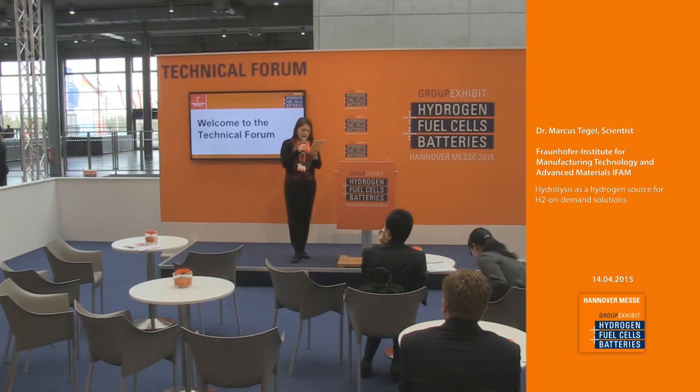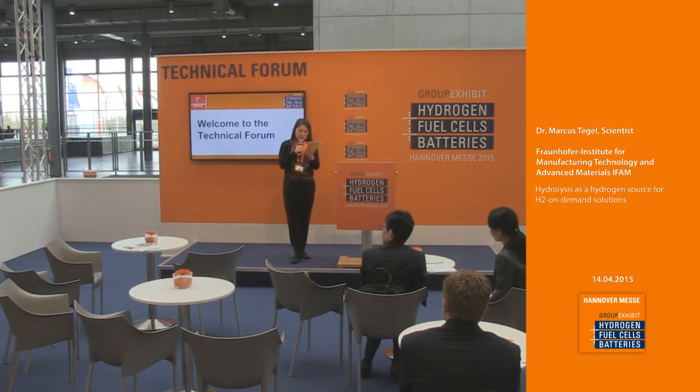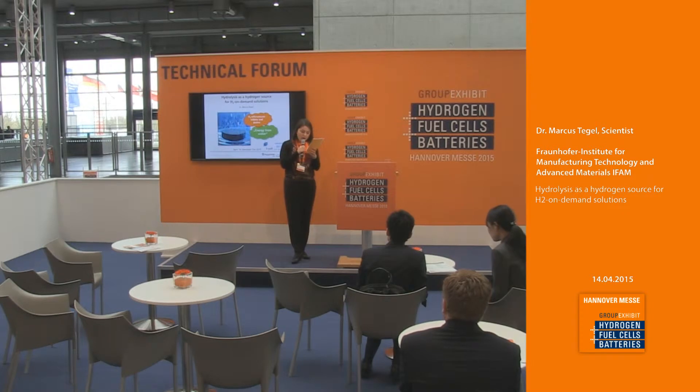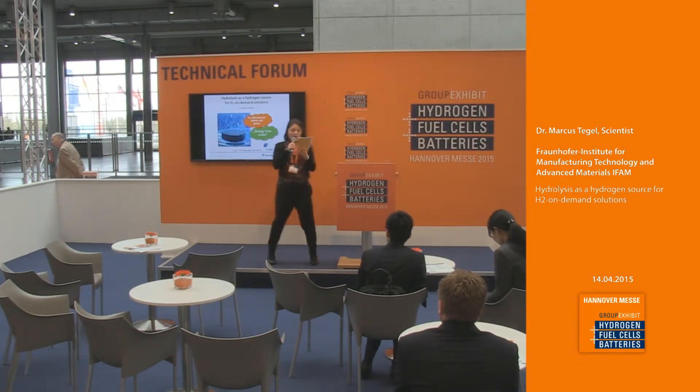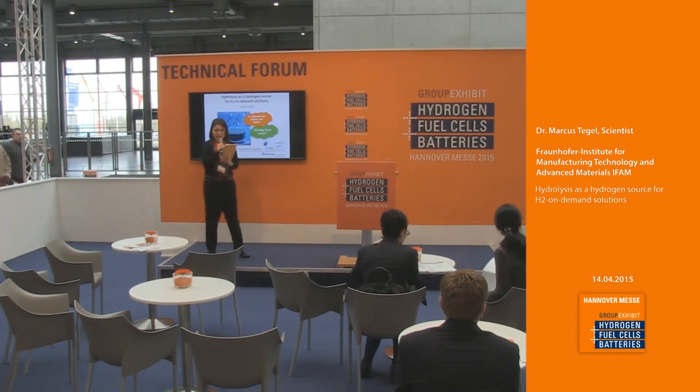The next topic will be the hydrolysis as a hydrogen source for H2O on-demand solutions. Please welcome on stage a scientist from the Fraunhofer Institute for Manufacturing Technology and Advanced Materials, Mr. Markus Tegel — big hands please!